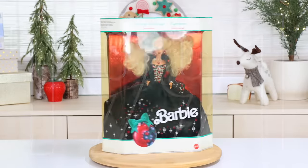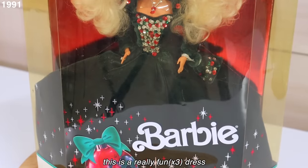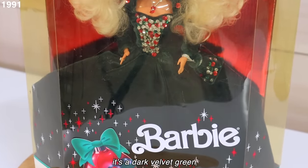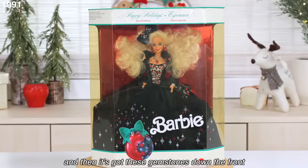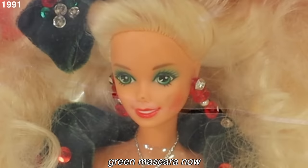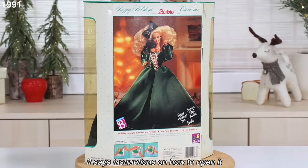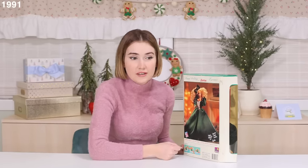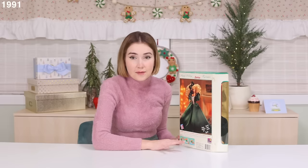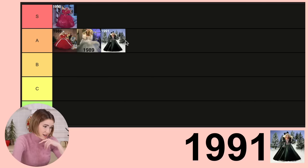1991 Barbie — a massively fun blowout here. It's a really fun dress. It's a dark velvet green with gemstones down the front and again a big bow. We're playing with green mascara now. It's so funny because even on the back it has instructions on how to open it, and I want nothing more than to rip into every single Barbie. I know Barbie collectors would absolutely hate me, so I won't. But I'm tempted. That's an A — 1991 was great.